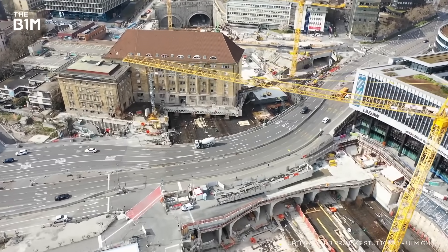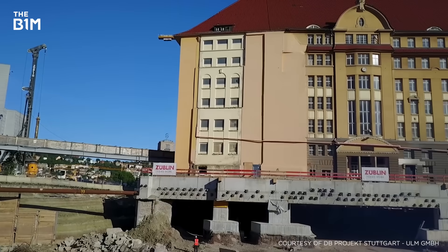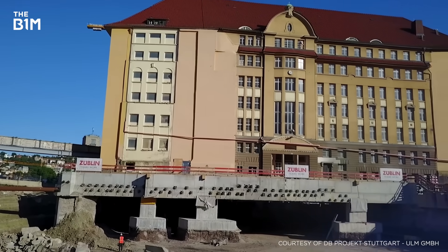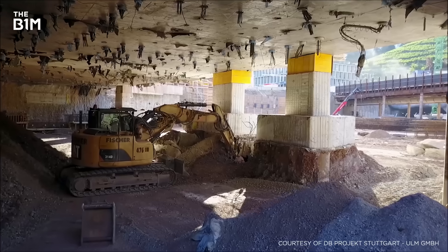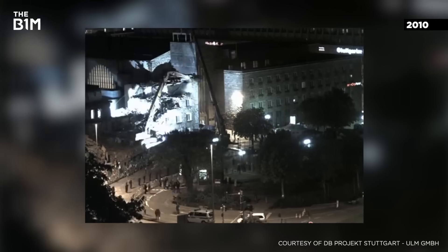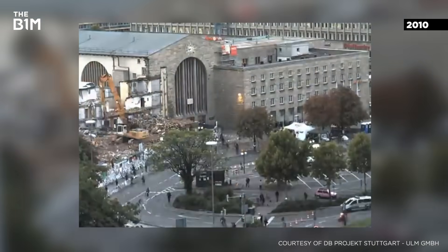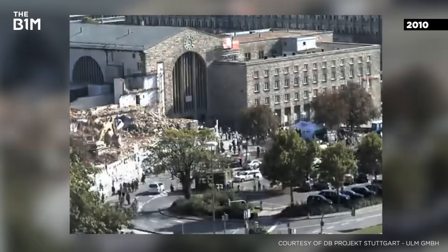The project's physical and visual impact on Stuttgart has been another sore point. Many residents have not taken well to a prominent area of their city being reduced to a massive building site for over a decade, even if the end result is intended to be beneficial. Parts of the historic building, a cherished architectural landmark, were demolished to make way for the new works, a decision that attracted yet more criticism.